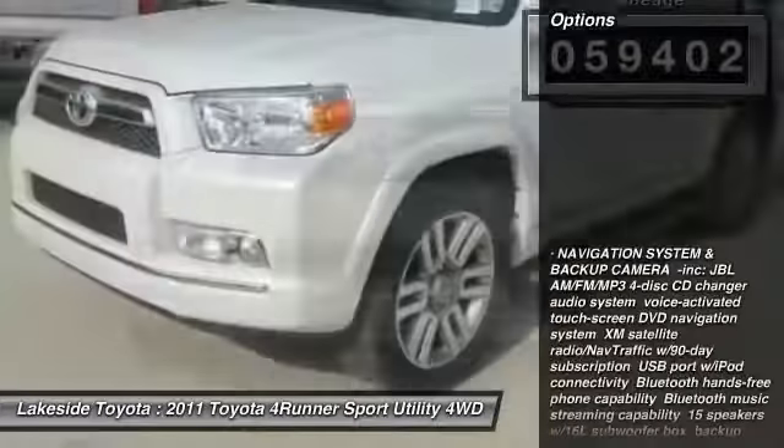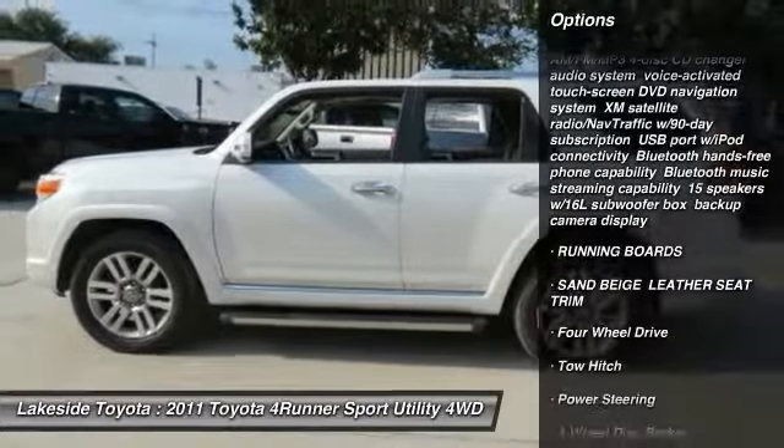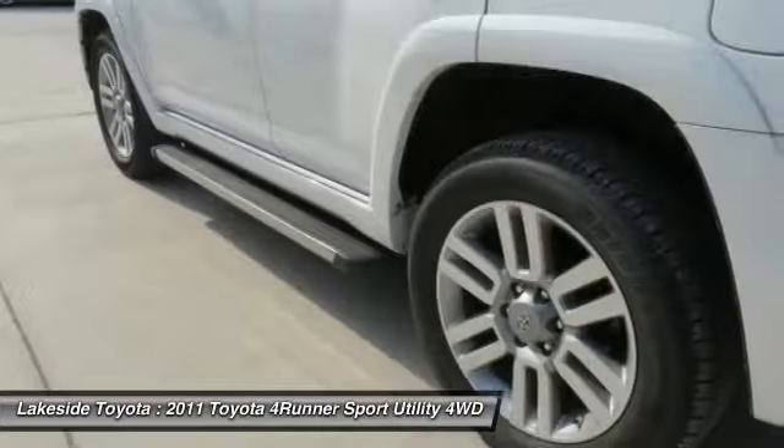Here are some of this vehicle's great options: traction control, power passenger seat, backup camera, stability control, steering wheel audio controls, CD changer, running boards, tow hitch, keyless entry, and anti-lock braking system.